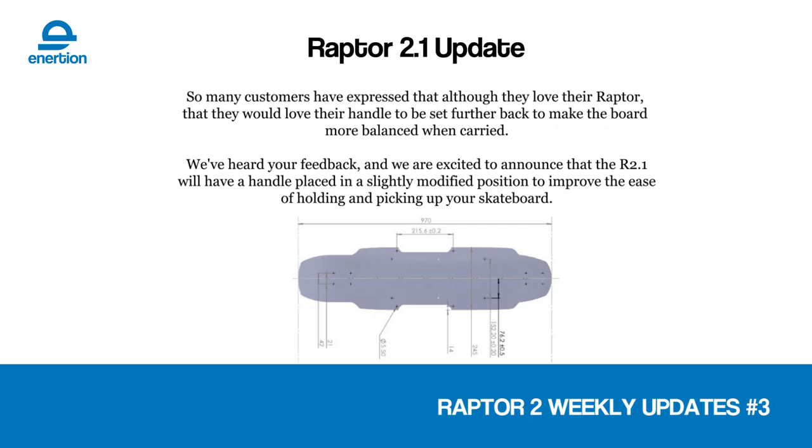More news on the Raptor 2.1: one of the things that has annoyed a lot of our previous backers who got in early with the Raptor 2 was the handle placement. A lot of people said they didn't like it — it was not balanced well and it hurt their hands. Due to deck changes, I've been able to reposition that handle. It's slightly off center in terms of wheelbase, but it's exactly in the center of the deck in terms of nose to tail. The balance when you pick the Raptor up is going to be much better on your hand, it's going to be much more comfortable, and there's a new handle as well. The Raptor 2.1 will all come with this updated deck design.